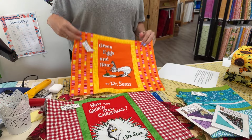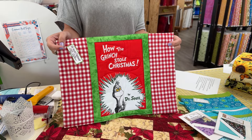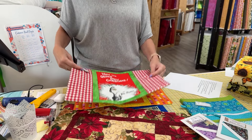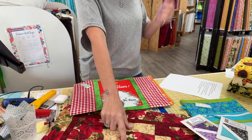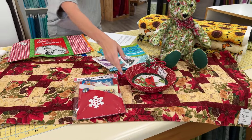Lots of unique items for Christmas and any time. Many quilts of all sizes, patterns, and colors — crib, lap, full, and queen. Christmas items including table runners, placemats, cloth napkins, fabric baskets.